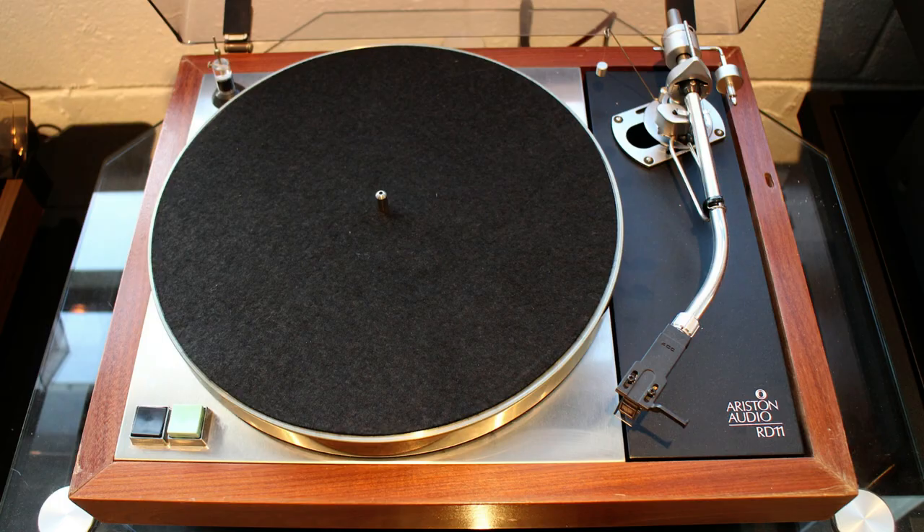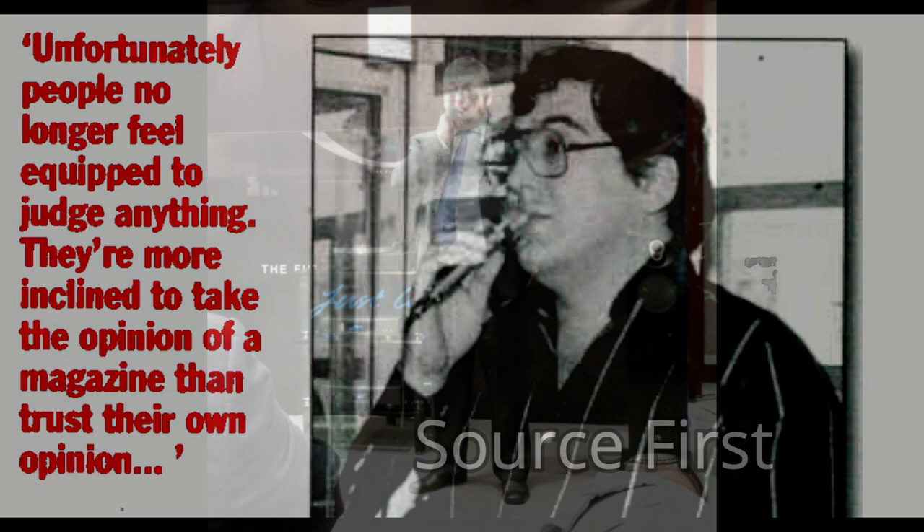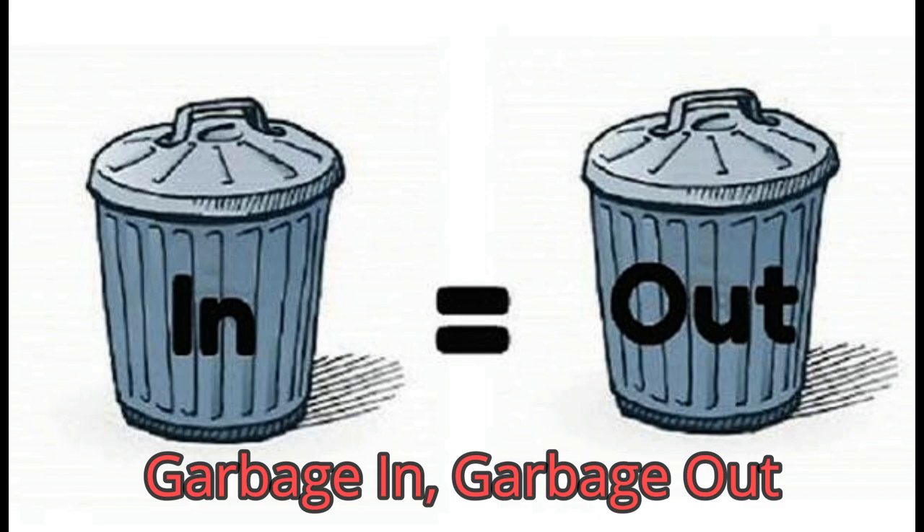Tiefenbrun was a marketing genius who put a tremendous amount of effort during the 1970s and 80s pushing the source-first philosophy of hi-fi system building. He set out to challenge conventional wisdom and declared that the most crucial component in the system is the source, or the turntable to be more specific, and that is where the majority of your efforts and financial resources should be allocated. Garbage in, garbage out was the often-repeated phrase.